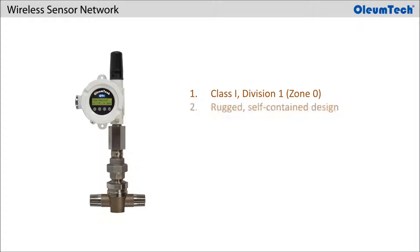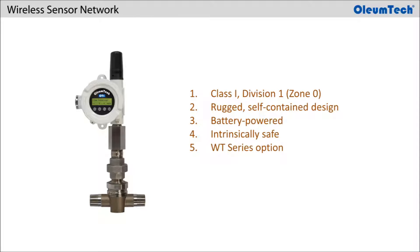It offers a rugged, self-contained design for use in harsh environments and long operational life that runs on a replaceable battery pack and is intrinsically safe. This transmitter is available in the WT Series option in both 900 MHz and 2.4 GHz.